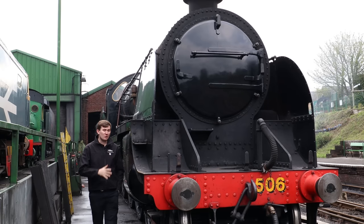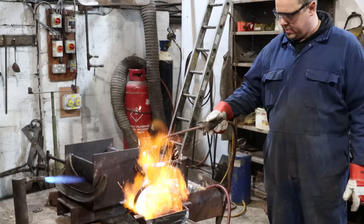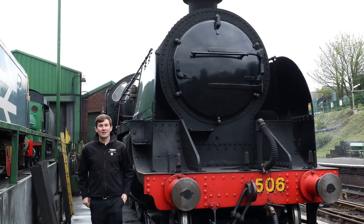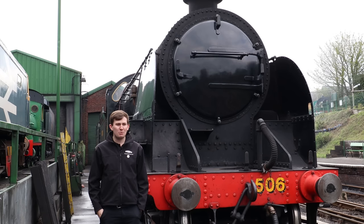We haven't done one in a while so it's time for a walk around Ropley MPD with our foreman Mark. Welcome to In The Loop. Hello folks and welcome to the Watercress Line. Before we crack on into Ropley MPD to see a little bit more about what's happening — and of course some white metalling — it's an In The Loop episode, so it's time for a quick look around the railway to see what's been happening since the last episode.